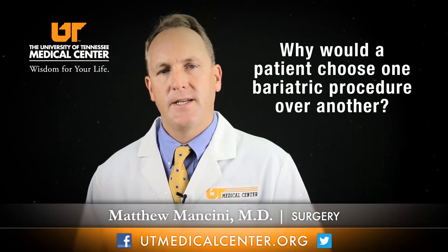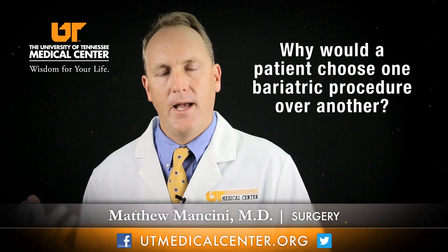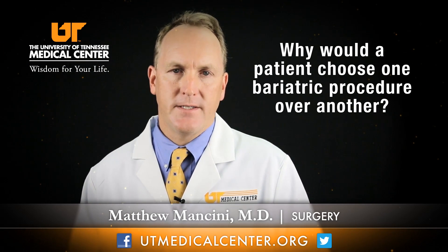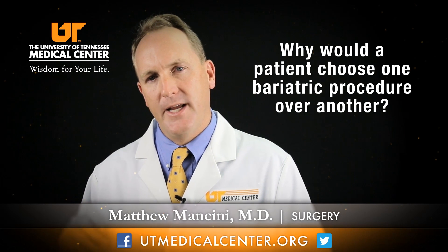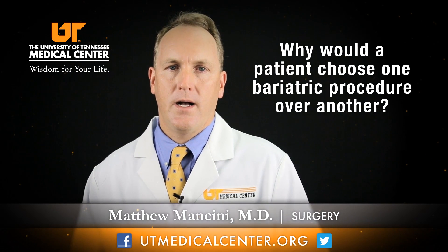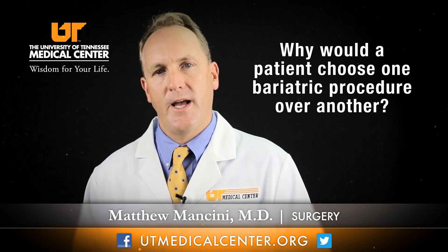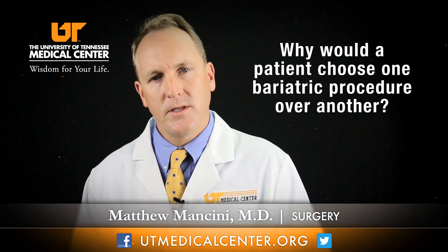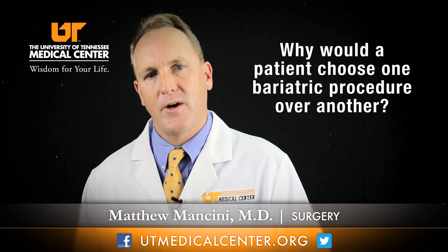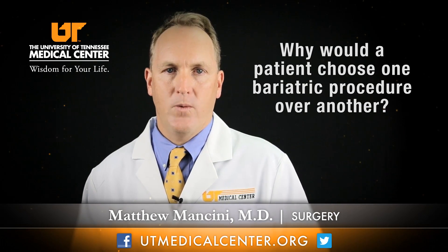A patient needs to carefully decide which procedure will work best for them, and we can help provide the advantages and disadvantages of each procedure. All are effective but each has a slightly different timeline, a slightly different risk, and slightly different side effects. Through our seminar, counseling in the office, and information from our dietitian, we can help you decide what's best for you to help you lose that weight.